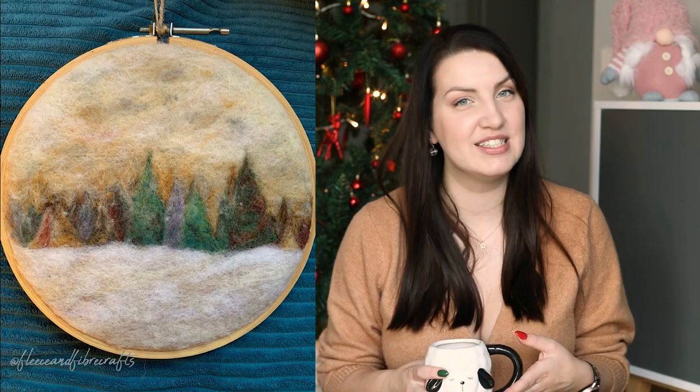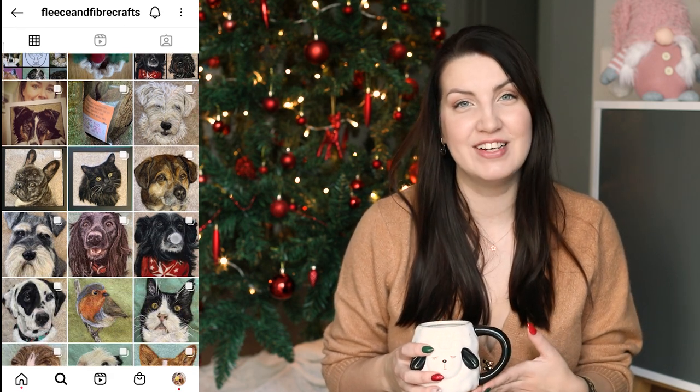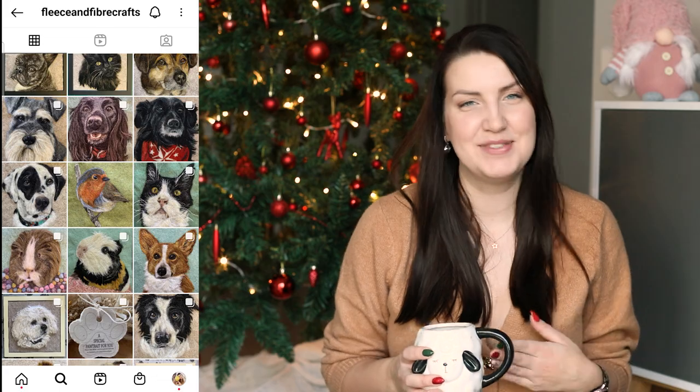During the Christmas time I received a notification that someone had tagged me in their stories. It was fiber artist Laura who decided to try out my tutorial and felted her own winter scenery. I'll pop some photos on the screen now but you should definitely check out her Instagram profile and other socials. You can find her as Fleece and Fiber Crafts — she makes the most wonderful personalized pet portraits and other 2D felts and she really made my day.